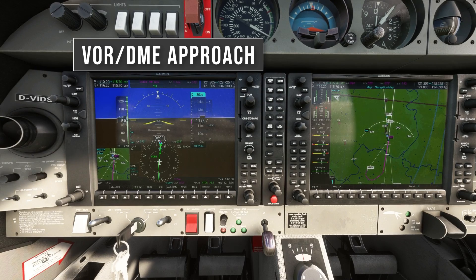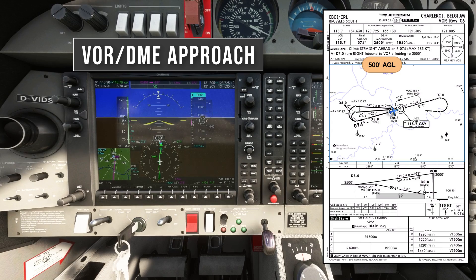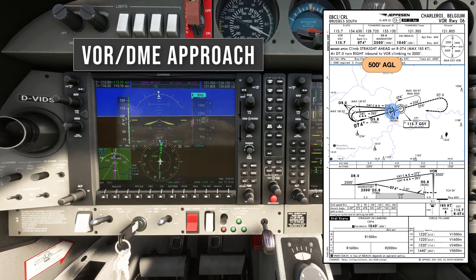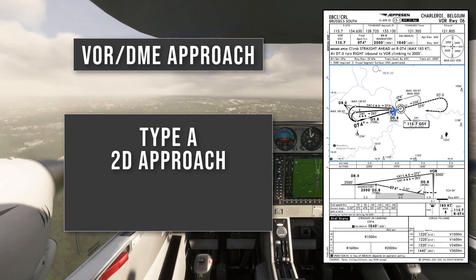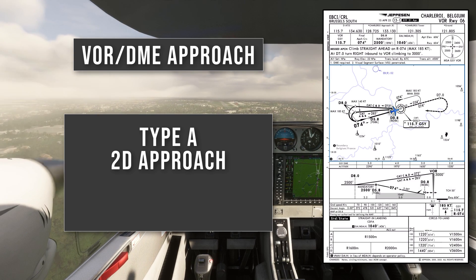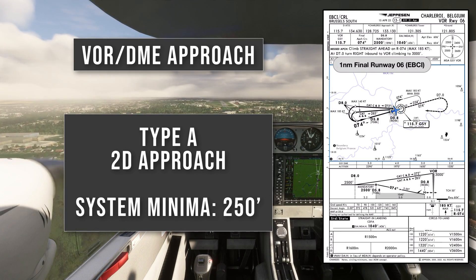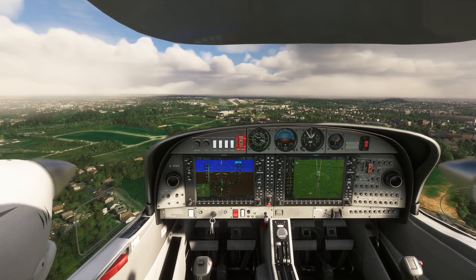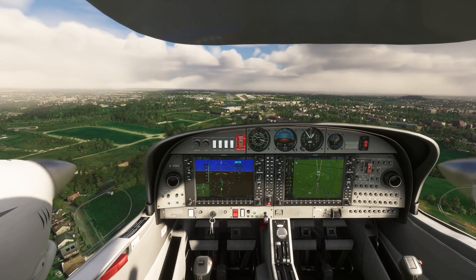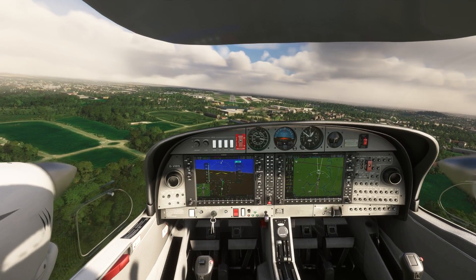In this video we're looking at VOR instrument approach procedures, and we'll use the VOR approach for runway 06 at Charleroi in Belgium as our example. The VOR approach is a Type A 2D approach, normally combined with a DME station, designed to take you down to an absolute minimum height of 250 feet above the runway. These 2D approaches are not always aligned with the runway centreline; they're designed to allow you to descend to a point from which you can visually manoeuvre to line up with the runway and land.